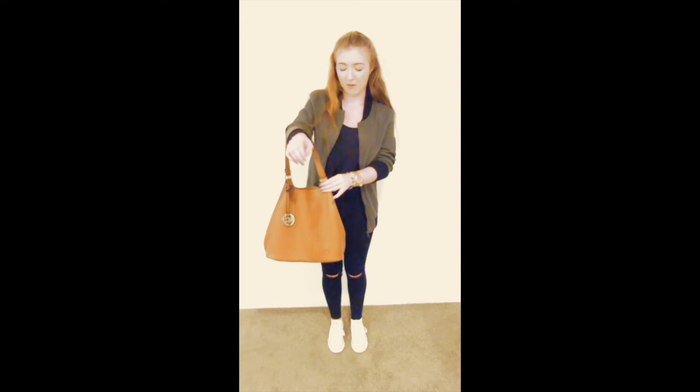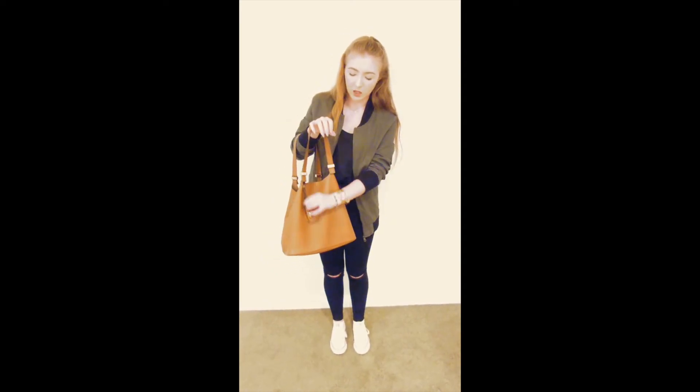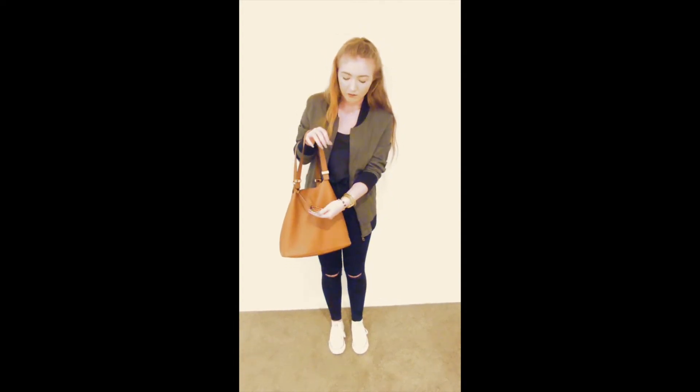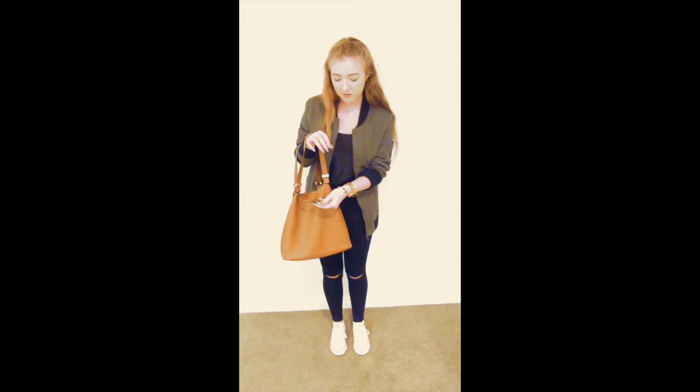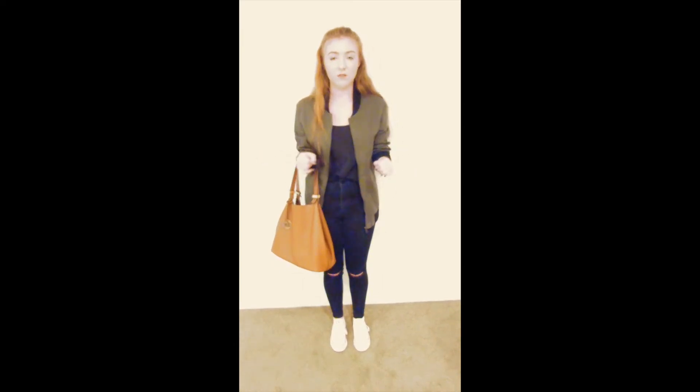I'm really bad at showing things on camera, I'm so sorry. It just has the gold hardware and the classic Michael Kors symbol hanging off. It really annoys me sometimes — it always smacks around. It's so roughed up these days that I don't really care though. I think the more worn-in it looks, the cooler it comes off.